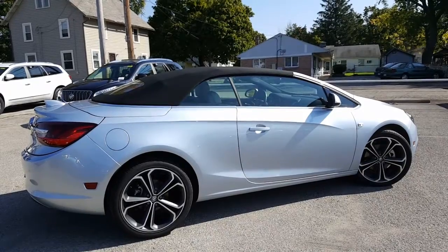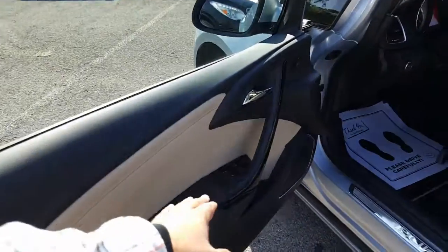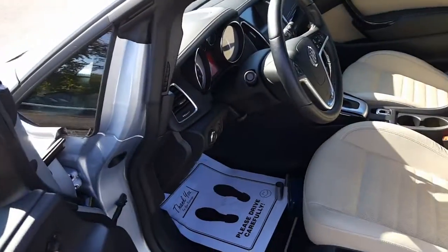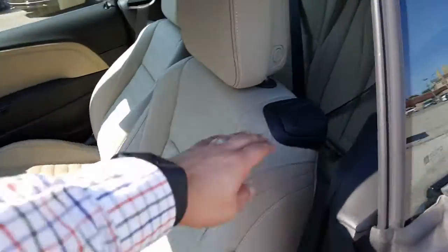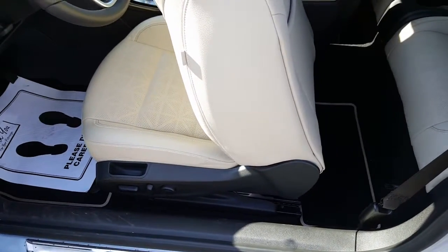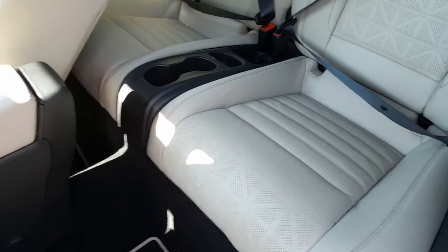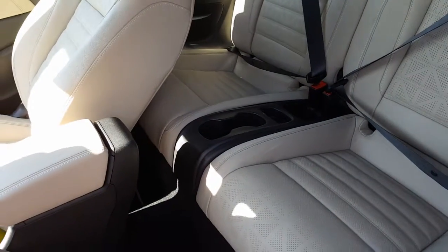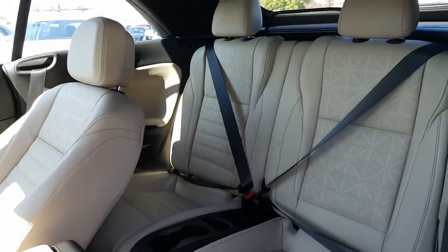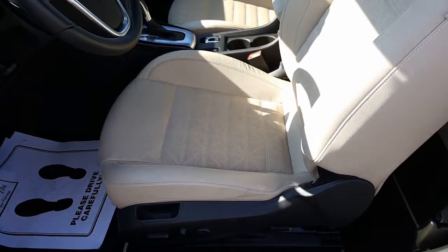Here's a look into the driver side on the door — you've got your window controls and side view mirror controls. One of the things I really like is when you move the seat forward, it automatically moves to get your passengers into the back seat. Nice corrugated leather, and you've got cup holders back there for your rear seat passengers.